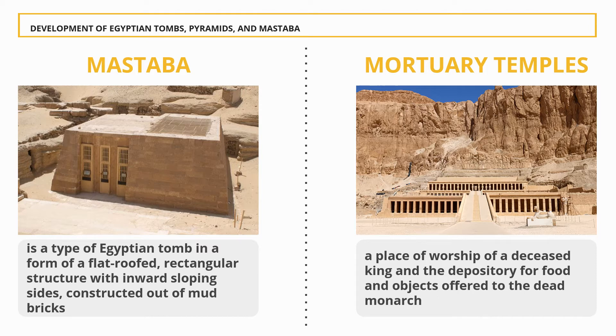Mortuary temples, or funeral temples, were temples erected adjacent to or in the vicinity of royal tombs in ancient Egypt. The temples were designed to commemorate the reign of the pharaoh under whom they were constructed, as well as for use by the king's cult after death. They also served as a place of worship of a deceased king and a depository for food and objects offered to the dead monarch.